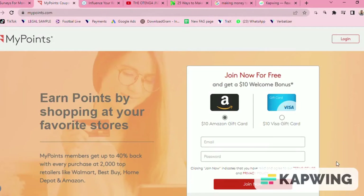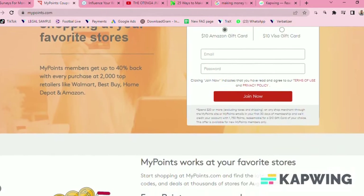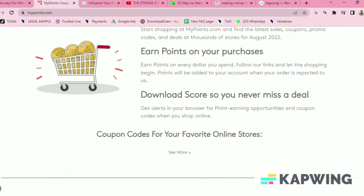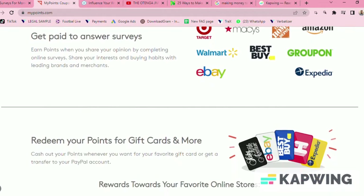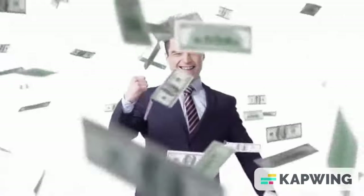Number seven is Toluna Influencers, and finally number eight, MyPoints. MyPoints offers the opportunity to answer surveys for money. Additionally, the company offers bonus point opportunities for shopping at participating retailers. As you build up points you can redeem them for cash or gift cards.